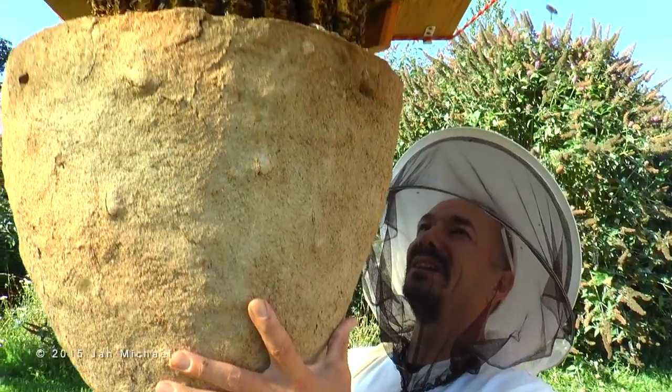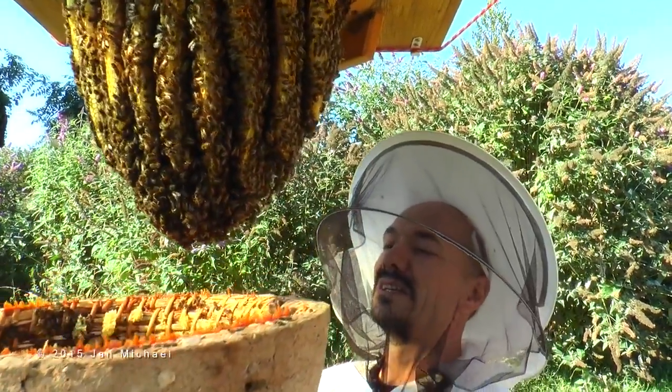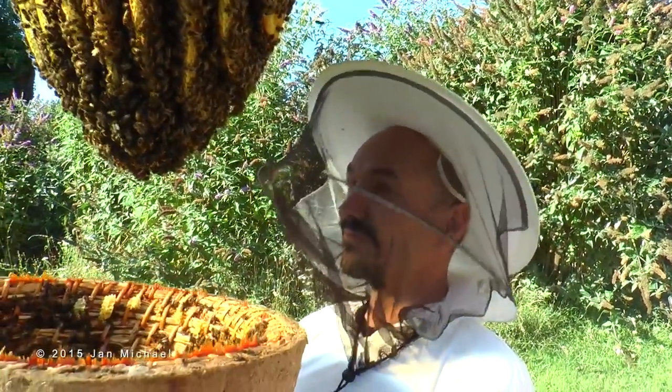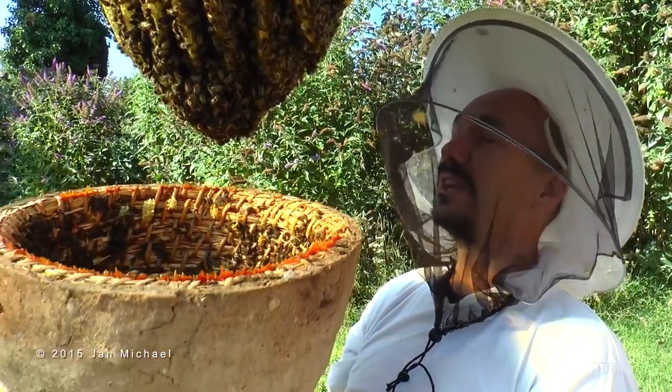Now you can see the wonderful Sun Hive. Wow! That natural calm — a fascinating natural calm building.